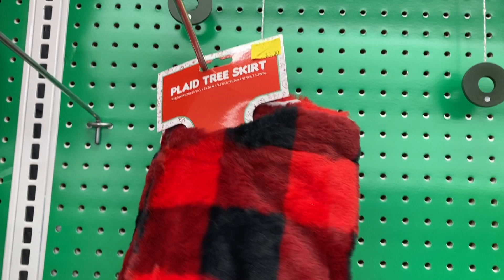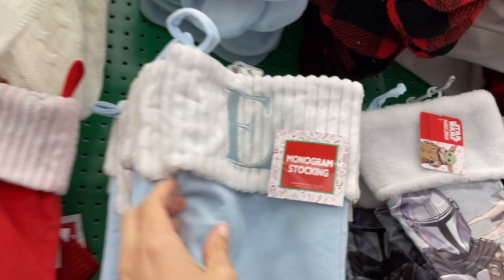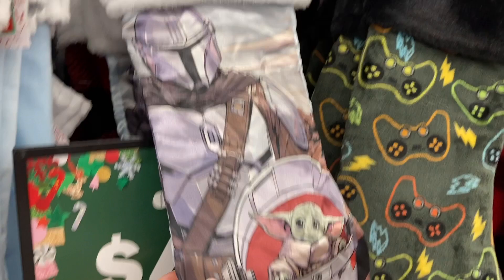Right here are all of their different stockings. They've got the red and black plaid, the monogram, the white ones — these ones are really nice, and they are only $4 here. They have this Star Wars one with the baby Yoda, the game control stocking.